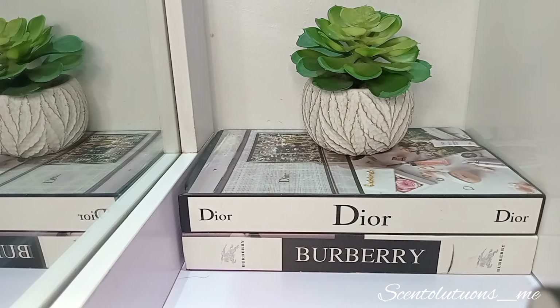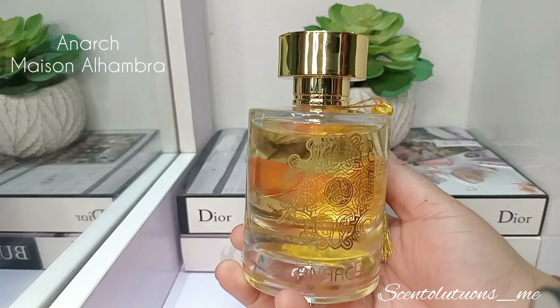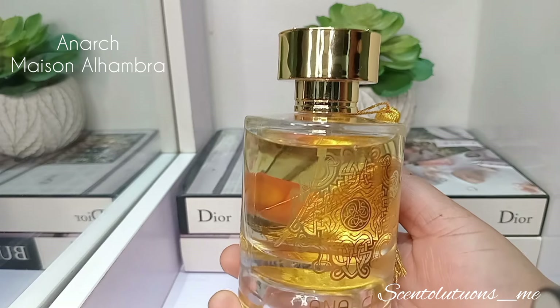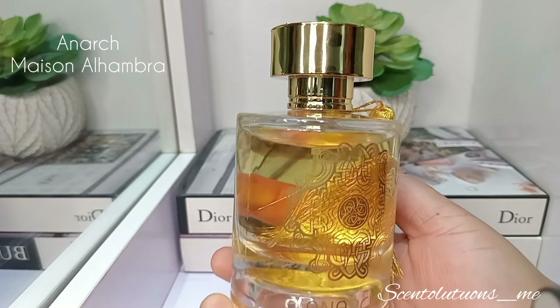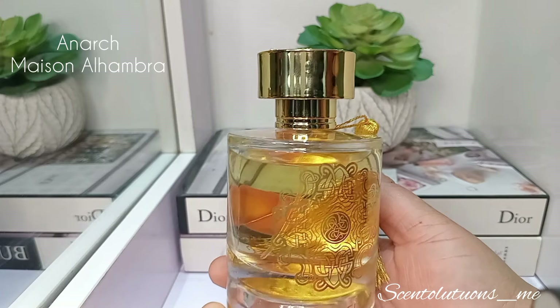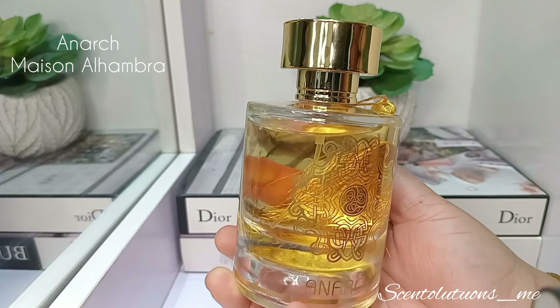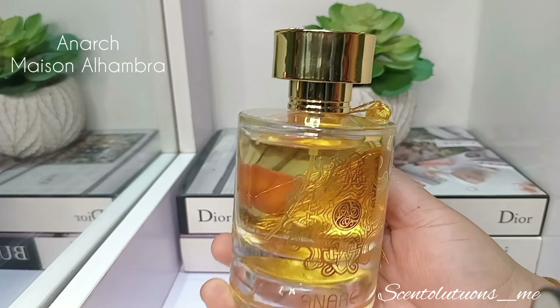I'm going to start with Anarch from Maison Alhambra. Anarch is like a green, citrusy, woody, earthy perfume — that's the summation of the smell. It starts off quite bright, quite effervescent. There's bergamot in the opening, so it starts off greenish and bright. There's grass in there for the greenness, and the bergamot gives it that sparkly opening. In the middle, there's rose and some peach, so you get some fruitiness and a little bit of florals. At the base, it gets really woody — there's sugar, vanilla, and amber.